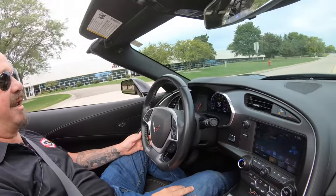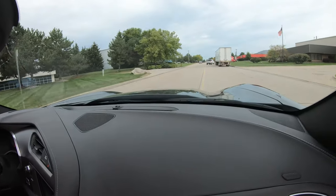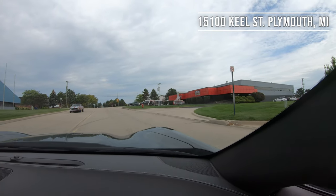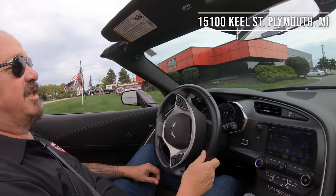We're coming up on our shop here at 1500 Keel Street. Don't forget — if you'd like to fly in, the airport is very close here, so come on in. We'd love to have you. Stick with us, we're going up in the air with it right now.